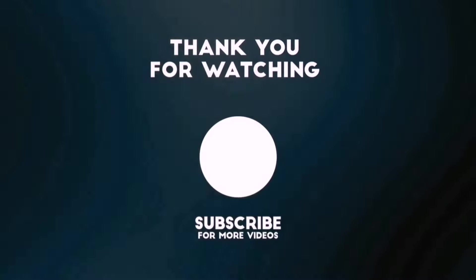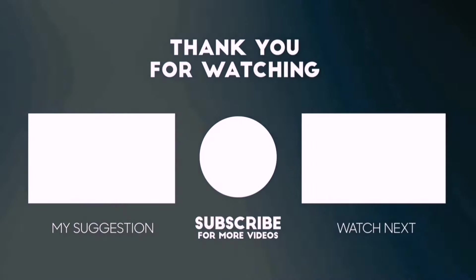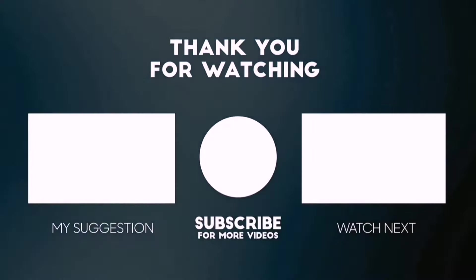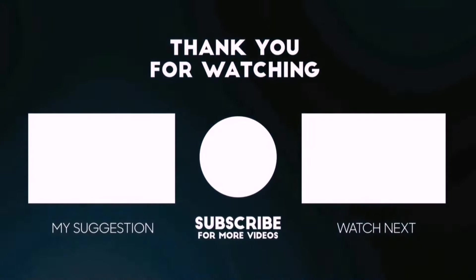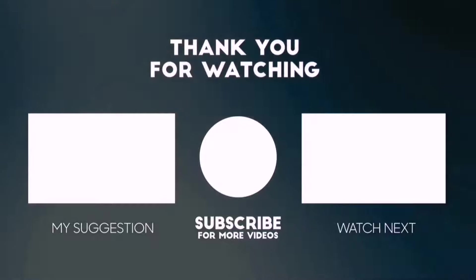Thanks for watching this video. Beside top-rated product videos, we randomly provide special Amazon discount offers. So please subscribe to Best Pick to get more product deals and videos on your feed. You can also check the description below for updated best product links and prices. Happy shopping!